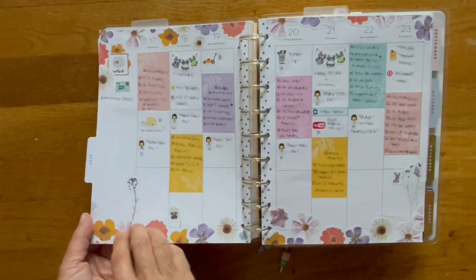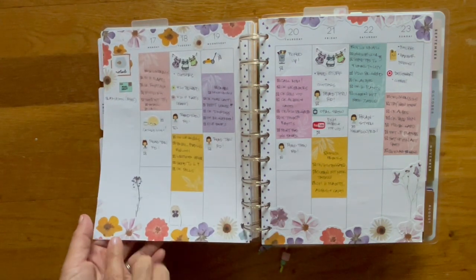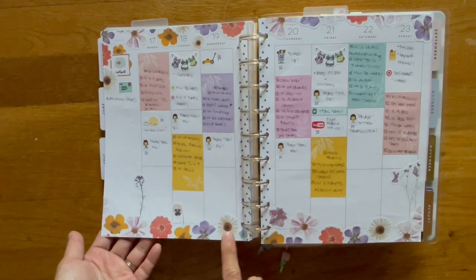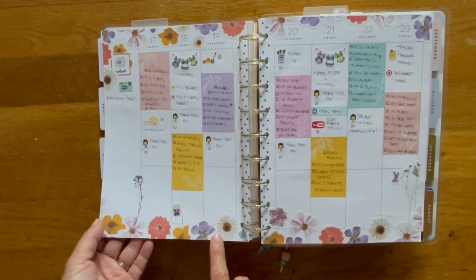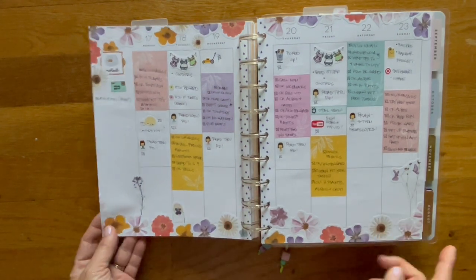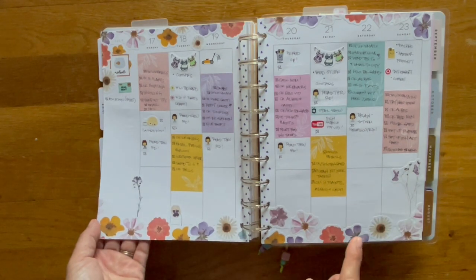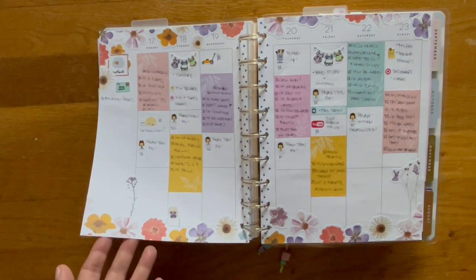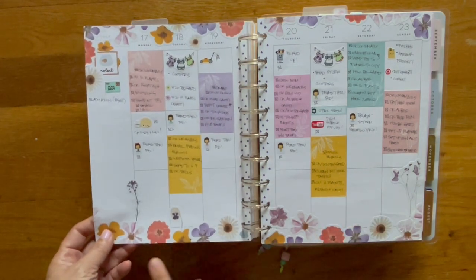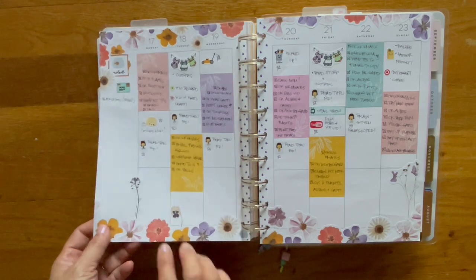This is for last week. Last Sunday I was cutting up all the flower stickers because I have a lot of flower stickers from Happy Planner and I was trying to use them all up. I may do this again next week because I have a lot of fruit stickers that I want to get rid of, so you may see this similar layout again except with fruit.